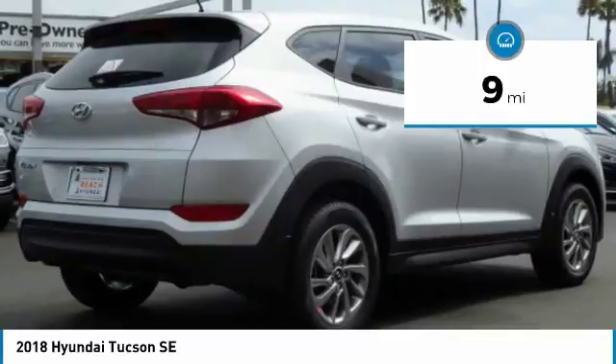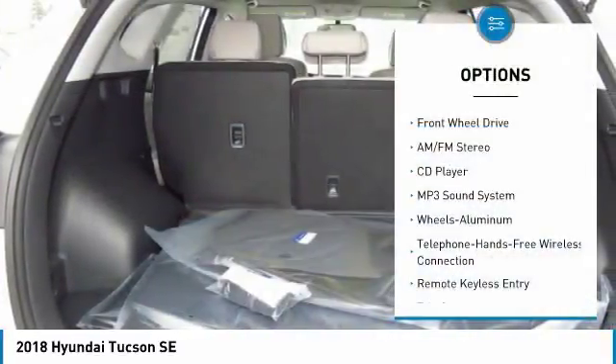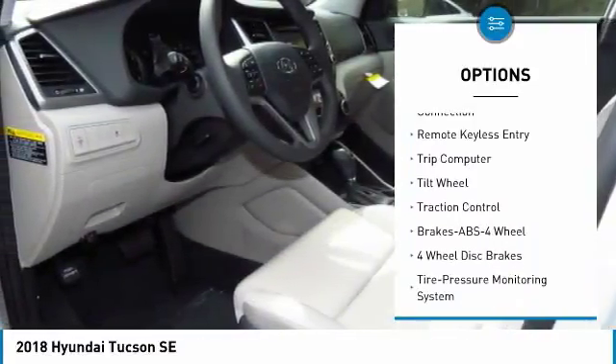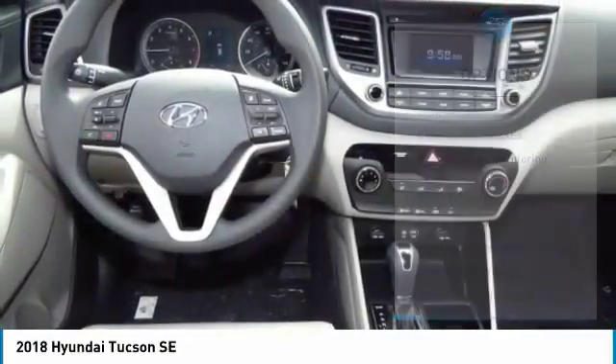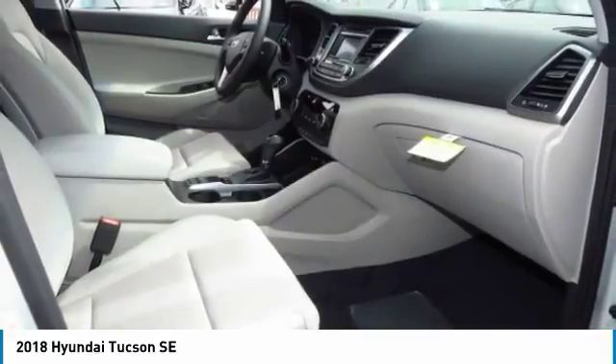This vehicle has less than 100 miles. Here are some of this vehicle's great options: traction control, anti-lock braking system, air conditioning, Bluetooth wireless data link for hands-free phone, power steering, cruise control, aluminum wheels, rear defrost, FWD, AM-FM stereo radio.